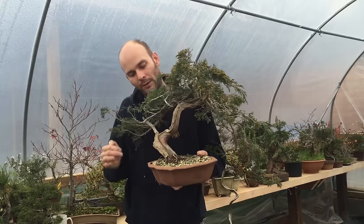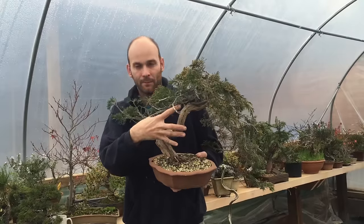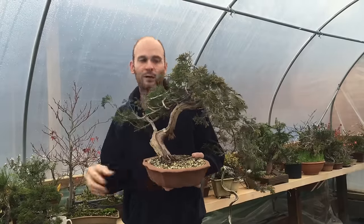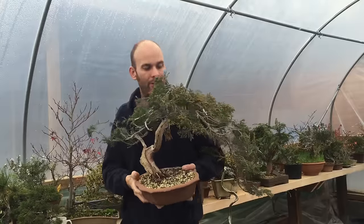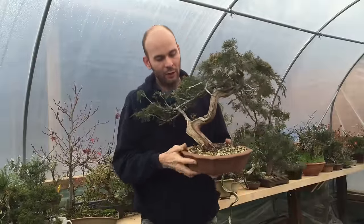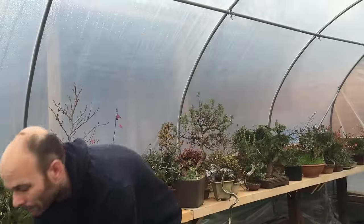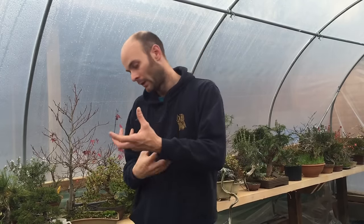Essentially what I'm doing there is using the character feature that nature has created — the trunk, the movement in the trunk, the twist, the liven, and the deadwood — and then adding to it. So adding the branches and foliage pads through techniques. And that's what we look for in Yamadori material. You're basically looking to find something that nature has created that man cannot. In the case of junipers, it's thick twisted trunks, deadwood, and features such as that.